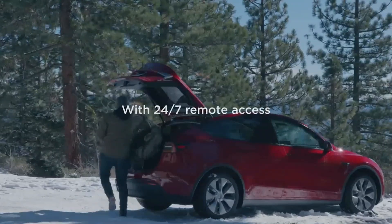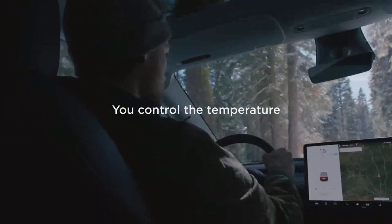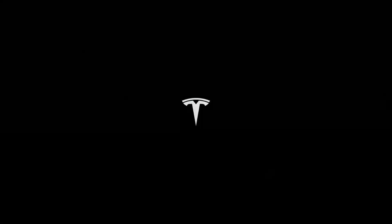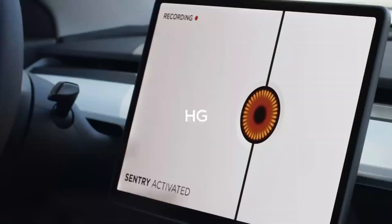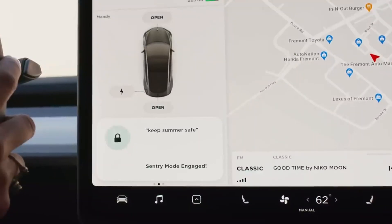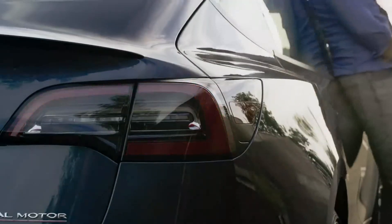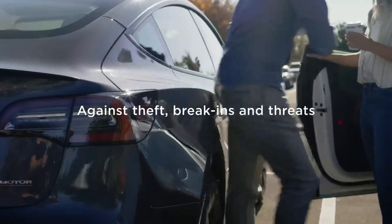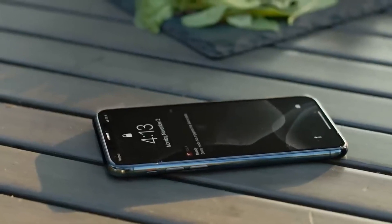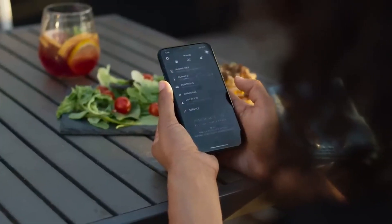Tesla once again demonstrates that innovation is not just an aspiration, but a mission embedded in each project. By investing in cutting-edge technologies and cost-reduction strategies, the company not only remains competitive in the automotive market, but also leads the revolution towards a more sustainable and efficient future. The Juniper Model Y isn't just a new car — it is the embodiment of Tesla's vision for a revolutionary automotive future. We are witnessing not just the evolution of electric vehicles, but a complete transformation in the way we view mobility.